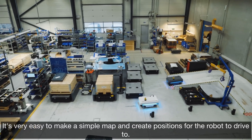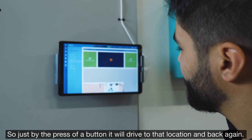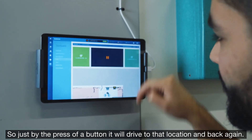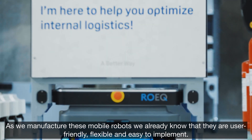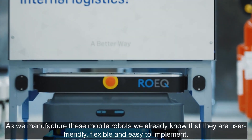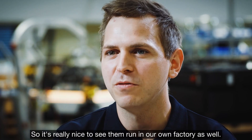It's very easy to make a simple map and create positions for the robot to drive to, so just by pressing a button it will drive to that location and back again. As we manufacture these mobile robots we already know that they are user-friendly, flexible, and easy to implement, so it's really nice to see them run in our own factory as well.